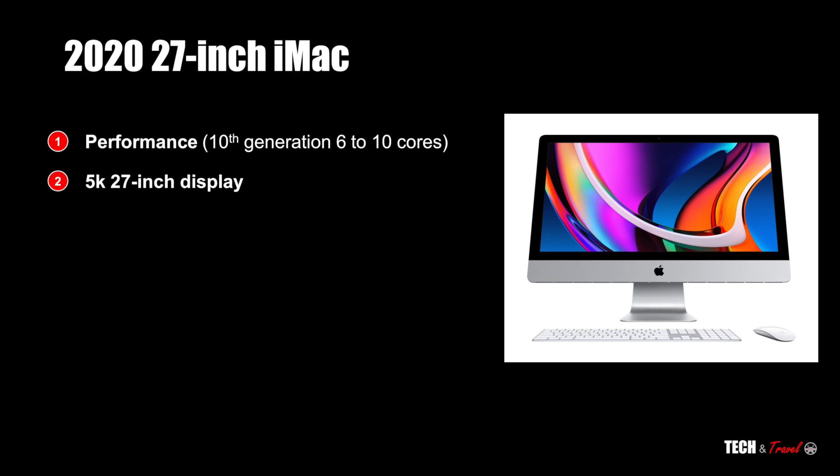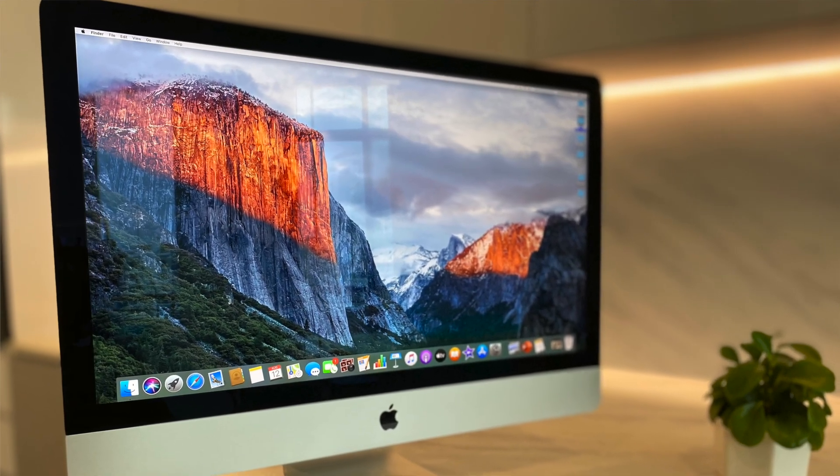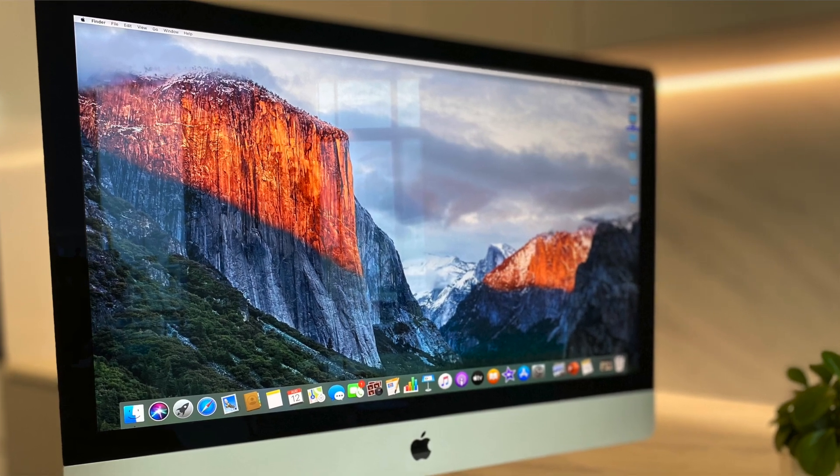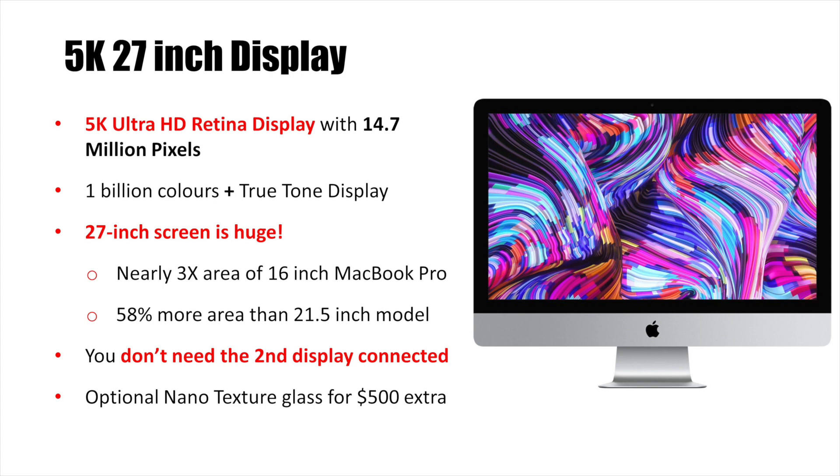Let's look at the display. To me personally, the 27-inch 5K Ultra HD Retina display is the main highlight of the iMac. It is a great display; the colors are amazing and the huge 27-inch screen helps me organize my stuff to the extent that I have not yet experienced the need of having a second display connected.